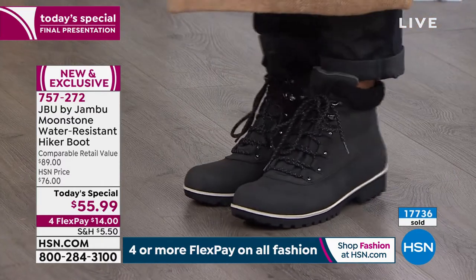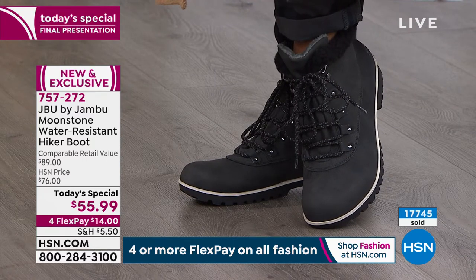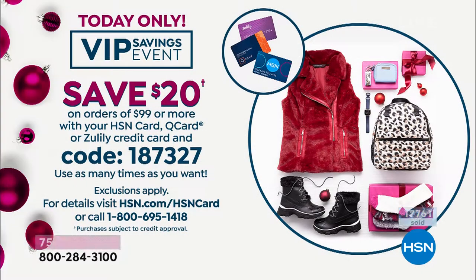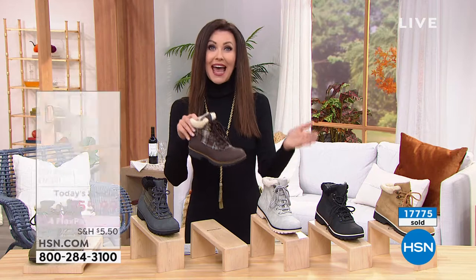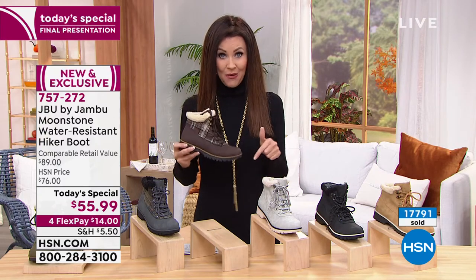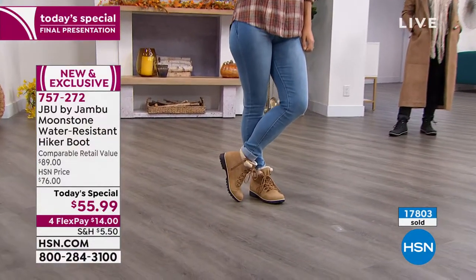They're $55.99 today — you can get them home for $14. We've got a very special deal going right now: if you use your HSN card, we're going to give you $20 off on every purchase of $99 or more. You can use it with your HSN card, Q card, or Zulily card. Write down that code 187-327 and use it as many times as you want. Maybe you get the brown plaid and you want the black — order those and we'll give you an additional $20 off when you use that HSN card.